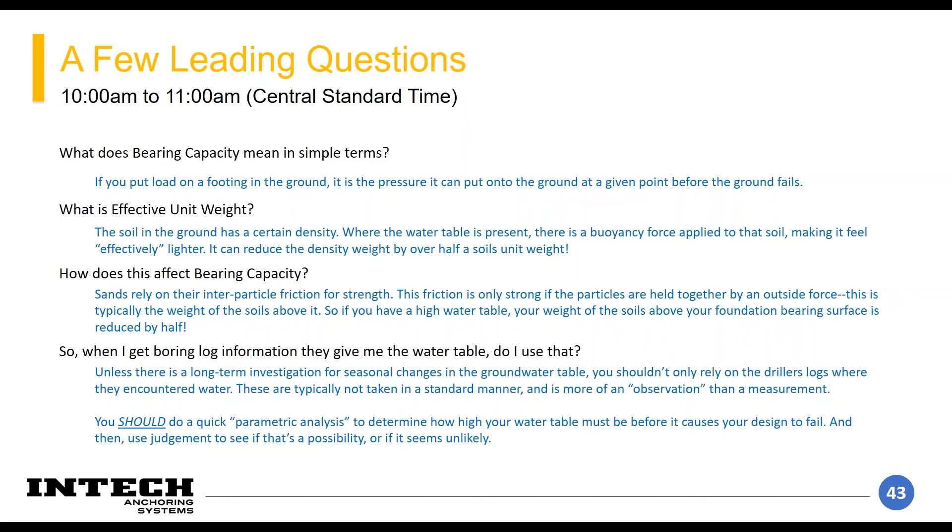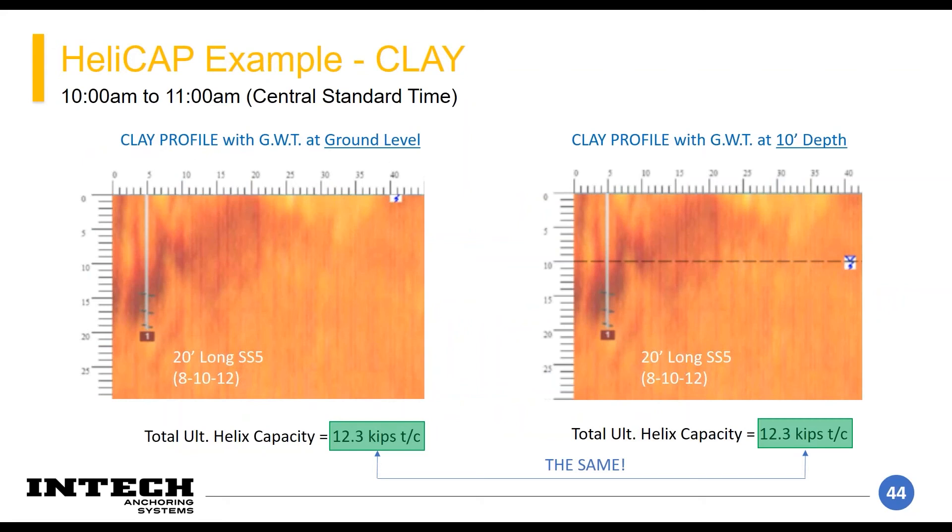When you get the boring log information and it gives you the water table, don't just use that. Geotechnical reports usually have verbiage saying the groundwater table at the time of drilling can change with seasonal variation. You should do a parametric analysis — multiple analyses with varying groundwater table to see where it causes your design to fail. If your groundwater table at drilling is 10 feet deep but your design fails at 8 feet, that's probably a reasonable concern. But if you're on a bluff and the groundwater would need to rise to the surface, that may not be reasonable.